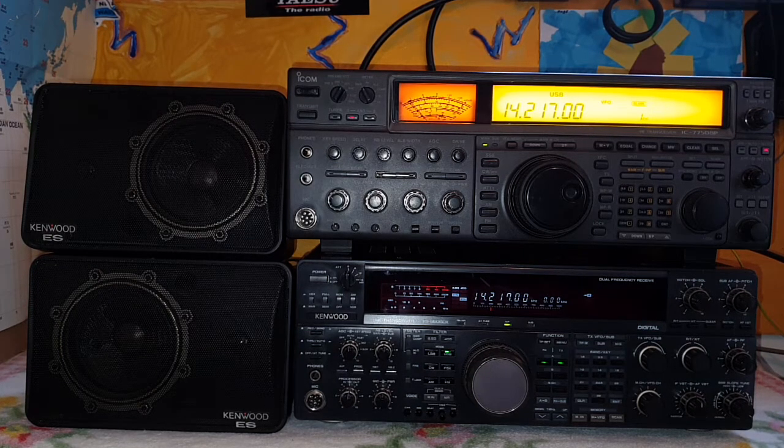Hi everyone, today I would like to compare the reception between two legendary transceivers. One is the ICOM IC-775 DSP — a very famous transceiver by ICOM, launched in 1994 and remaining in production until 2002. The other one is a legendary transceiver from Kenwood, the TS-950 SDX, launched in 1992 and in production until 2000, after which it was discontinued.